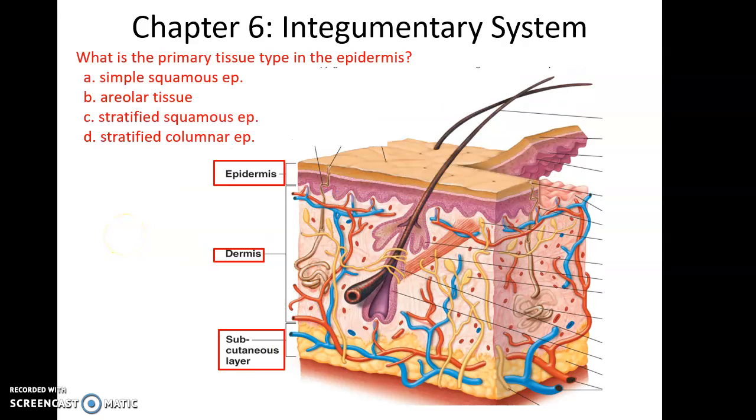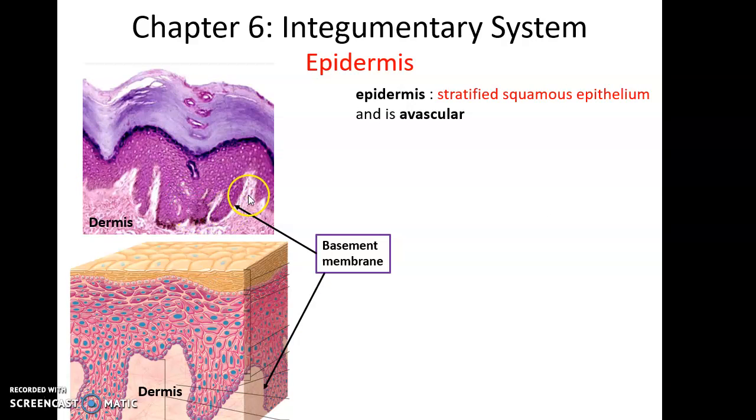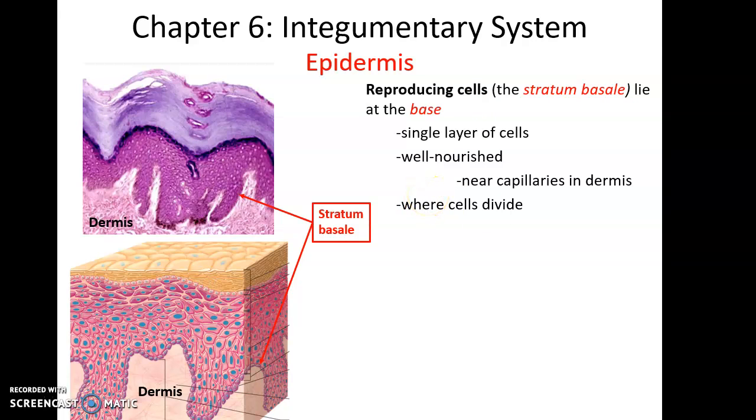The primary tissue of the epidermis is stratified squamous epithelium — many layers of flat cells at the surface. Here is a slide of the epidermis. At the very bottom is where the basement membrane connects the epidermis to the dermis. It is avascular, as all epithelial tissue is. The cells that divide, the reproductive layer, are the bottom-most cells: a single layer referred to as stratum basale. They are well-nourished because they are near the blood vessels and capillaries in the dermis.